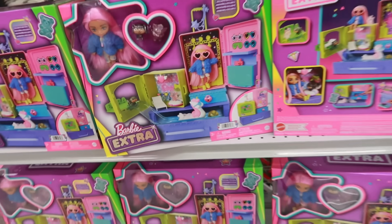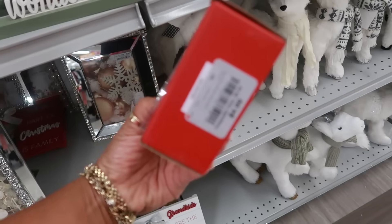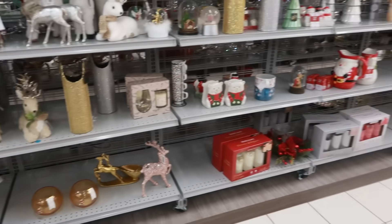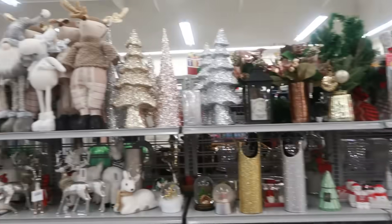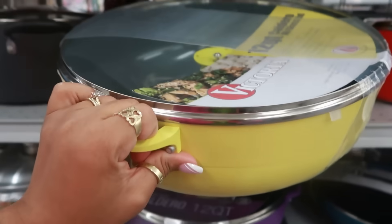These cute little snowmen salt and pepper shakers are just $5. This is what's left of Christmas at this location — not a whole lot, but there's still some here. This big pot is $23.